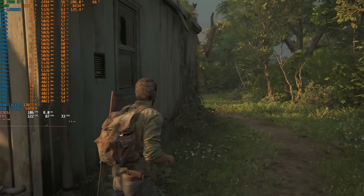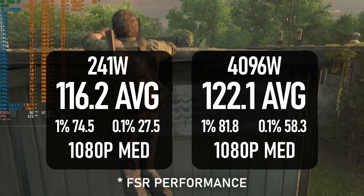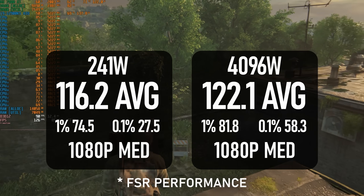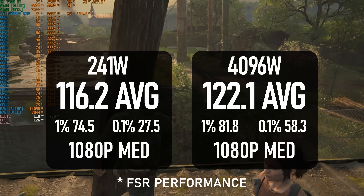The Last of Us, on the other hand, wasn't a great result for the i9 in any configuration. It just plain doesn't seem to like Intel as much as AMD, and the best it could achieve was a 122 fps average — behind virtually every Zen 4 chip I've tested, including the Ryzen 5 7500F.